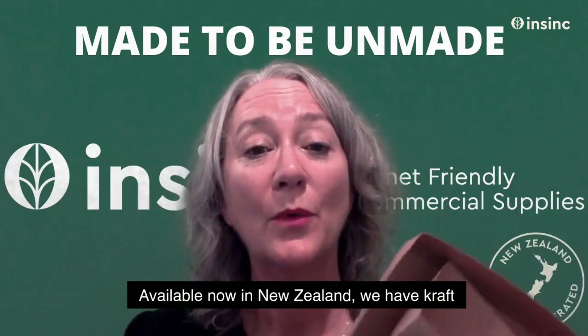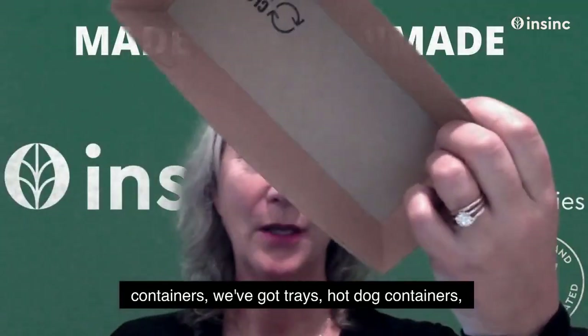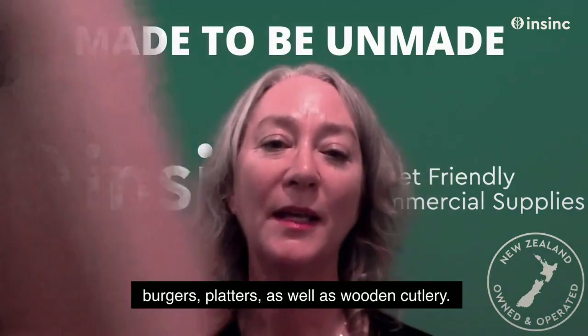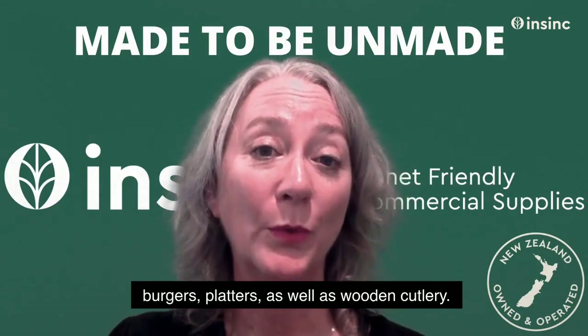Available now in New Zealand, we have craft containers, trays, hot dog containers, burgers, and platters, as well as wooden cutlery.